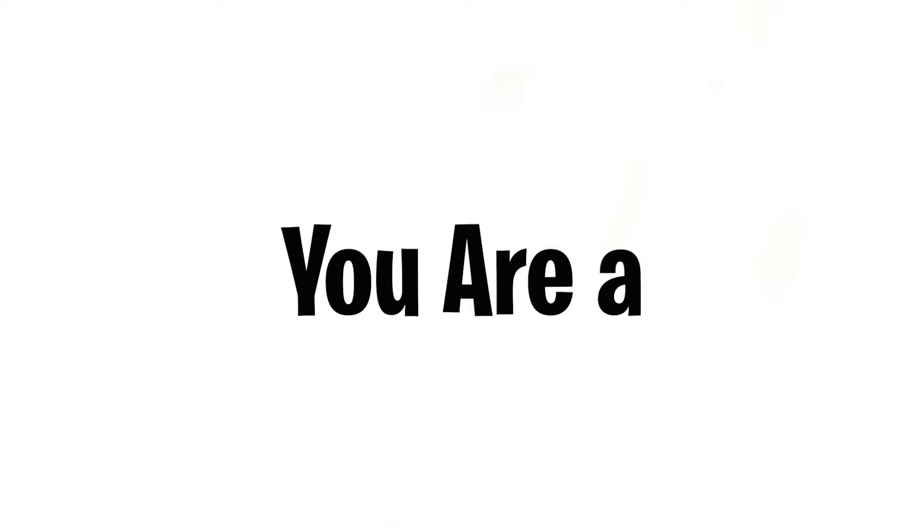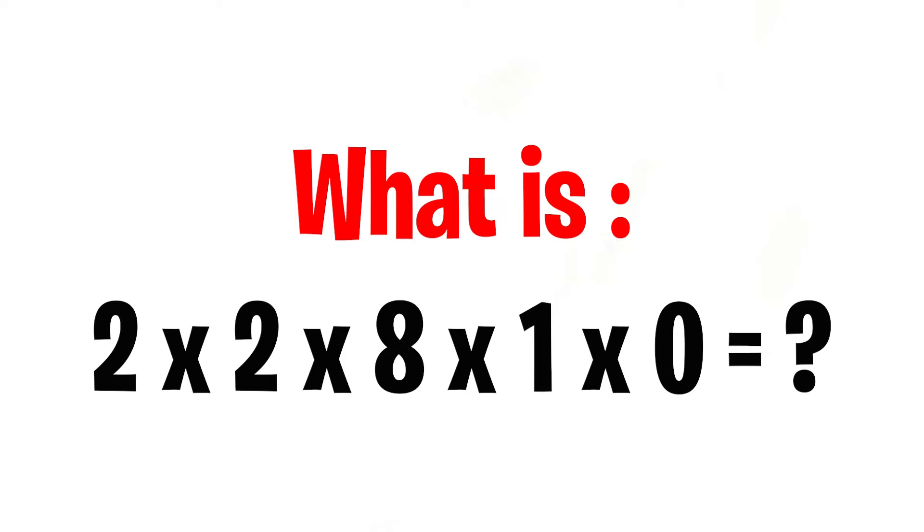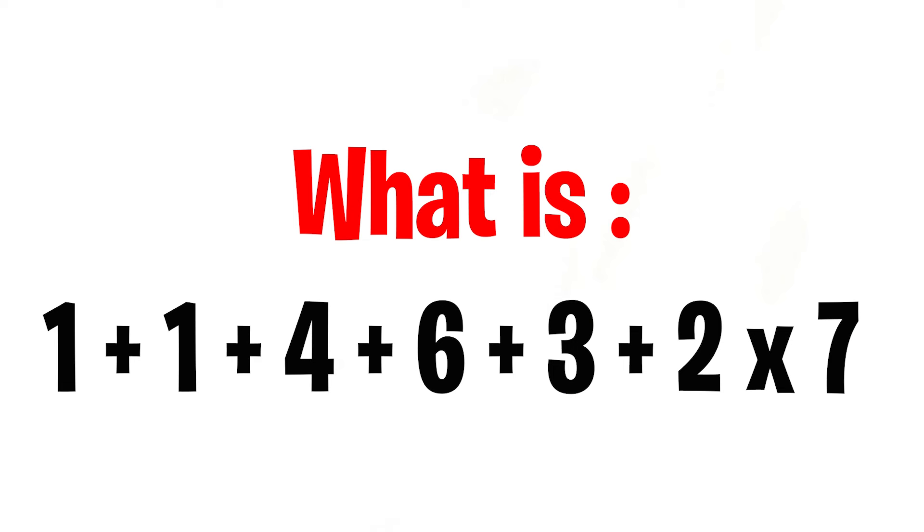Only girls can solve this question — if you can solve this, that means you are a girl. Mission number one: what is two times two times eight times one times zero equal to? Mission number two: what is one plus one plus four plus six plus three plus two times seven equal to?